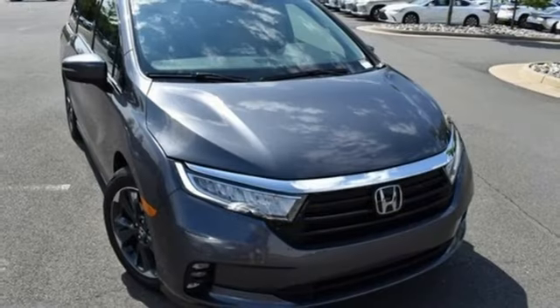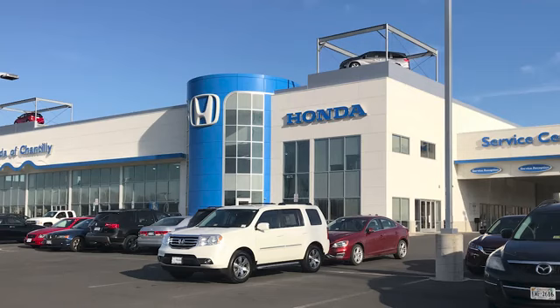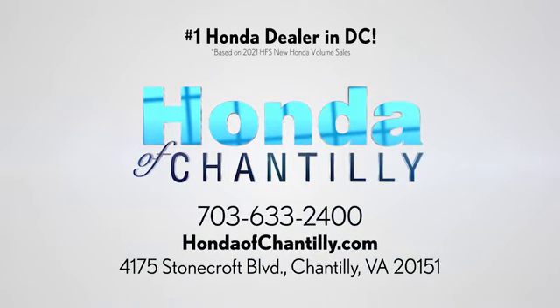Every Honda is designed with the driver in mind. See it for yourself when you take it for a test drive. Honda of Chantilly — conveniently located just south of Dulles Airport at 4175 Stonecroft Boulevard in Chantilly.